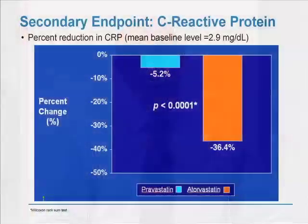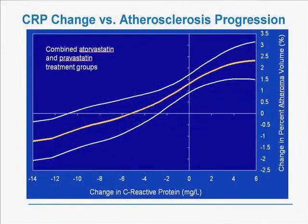So we looked for another factor, and we ultimately found it. The moderate treatment group had a 5.2% reduction in C-reactive protein, a measure of inflammation. The intensive treatment group had a 36.4% reduction in C-reactive protein. The question was whether this could explain why the groups did differently despite some patients getting similar LDL reductions. And in fact, it did. The graph shows a clear relationship between change in CRP and atherosclerosis progression — the more CRP was reduced, the lower the progression rate — highly significant even when adjusted for on-treatment LDL.